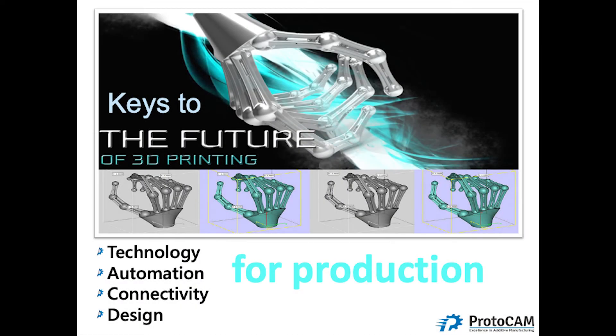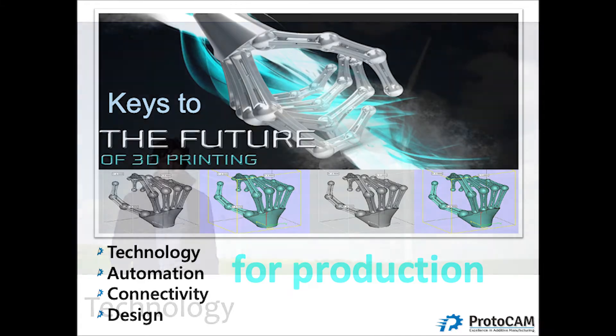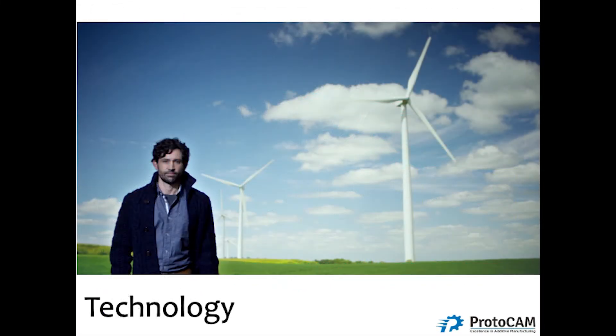My keys to the future of 3D printing for production are broken down into basically four main categories. The first area I'm going to cover is technology. I'm going to focus primarily on two main technologies that, in my opinion, brought 3D printing more to the main stage of future full production.